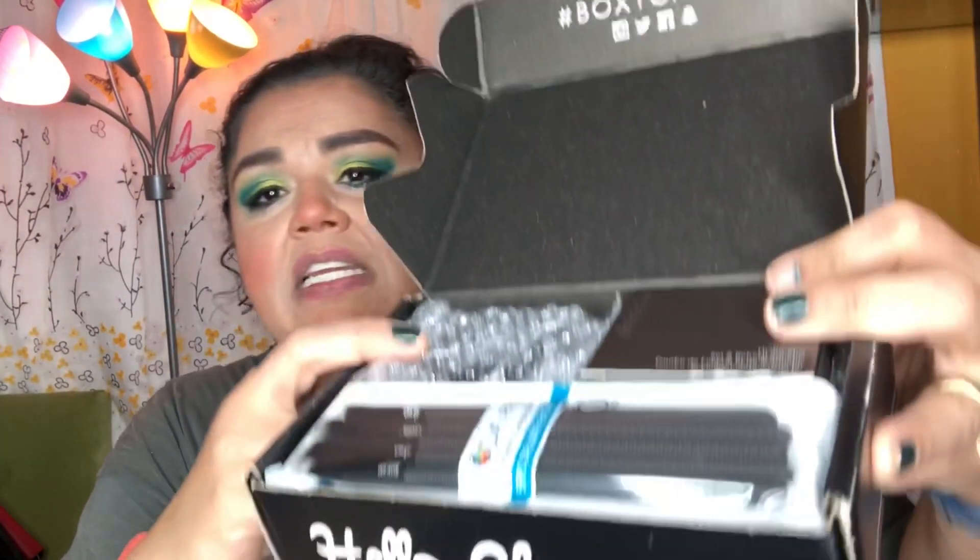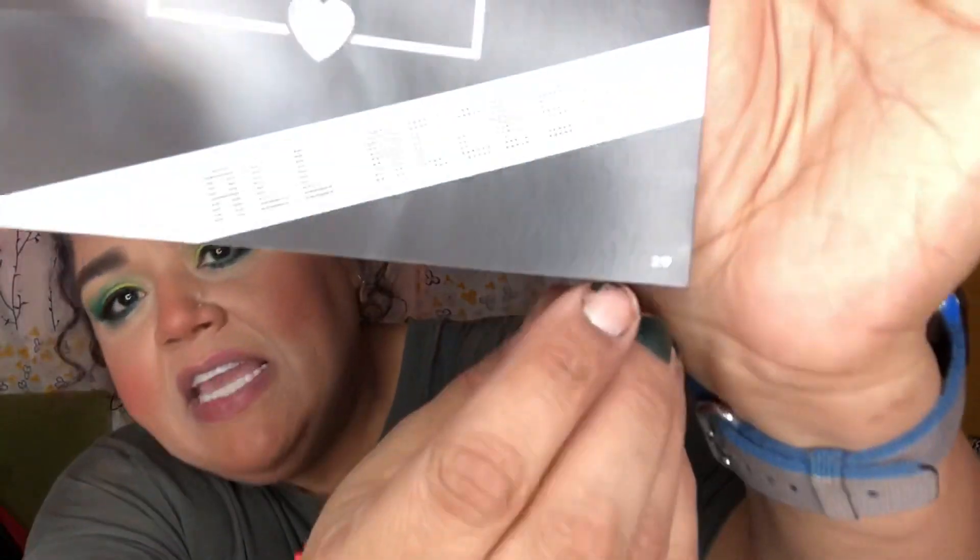I'm opening up the box now — it looks like I get the Moda brushes right away. BoxyCharm always packages their boxes really nicely with bubble wrap or foam to protect your items while they travel. It always says 'Hello Charmer,' and this one doesn't have foam either, just like the last Boxy Luxe box. It gives you a little card with a theme — this month's theme is 'All Access,' variation number two — and on the back it lists all the items and their retail values.